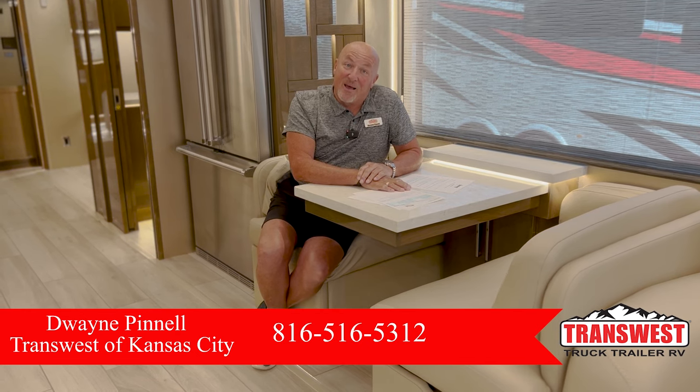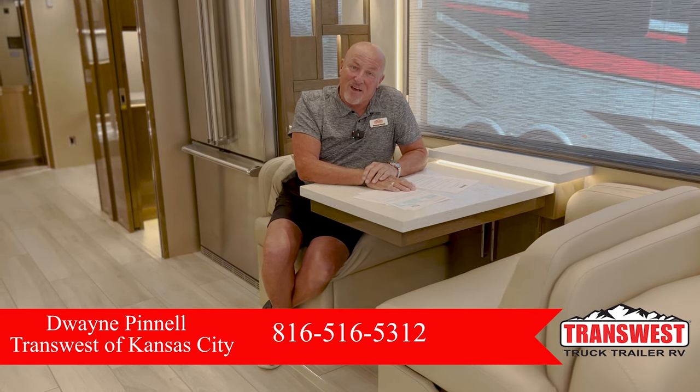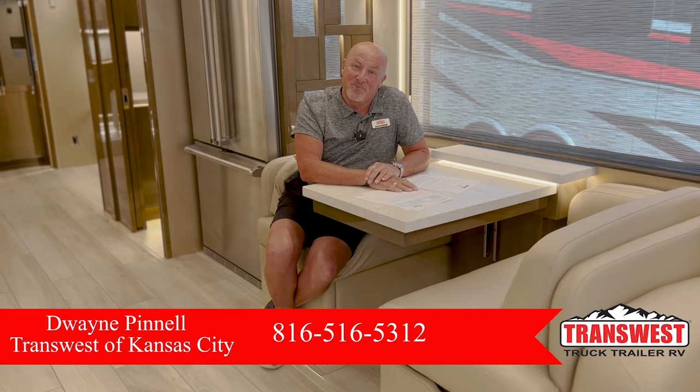I hope you've had a great time — I've enjoyed doing this for you. Call me at 816-516-5312. Have a great day.